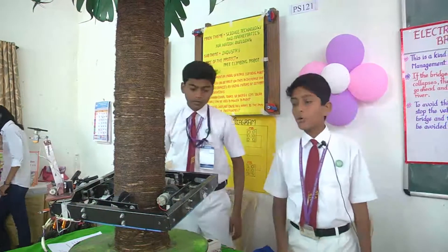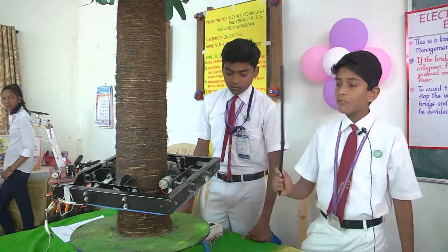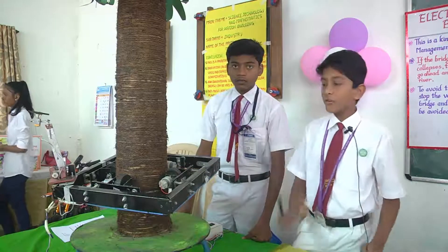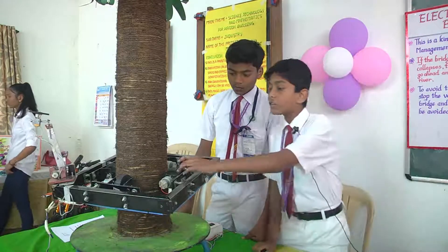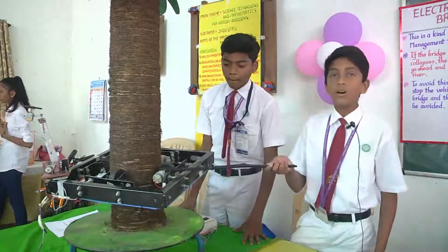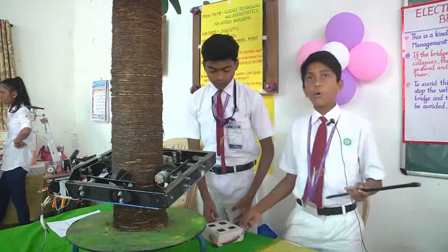We have made this robot by joining these four aluminium pipes, fixed with the help of hinges. We have fixed these wheels on all four sides with the help of suspensions. We have controlled these wheels with this motor, which is about 30 RPM, meaning 30 revolutions per minute.